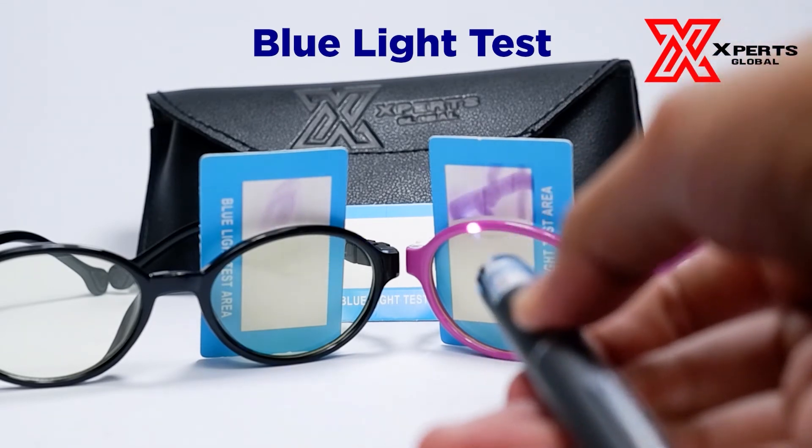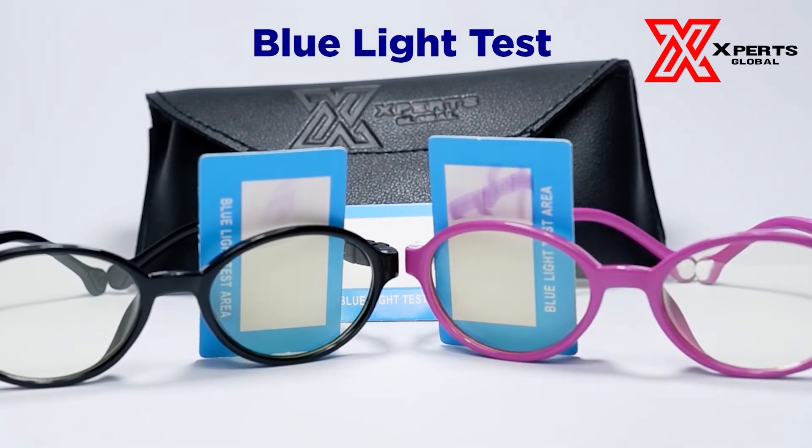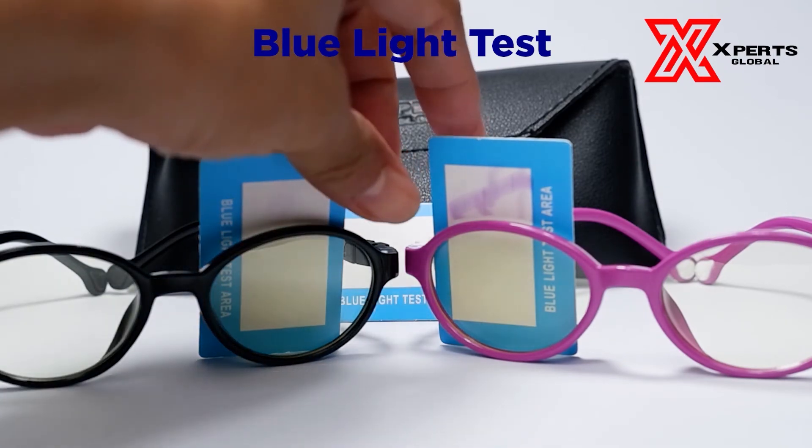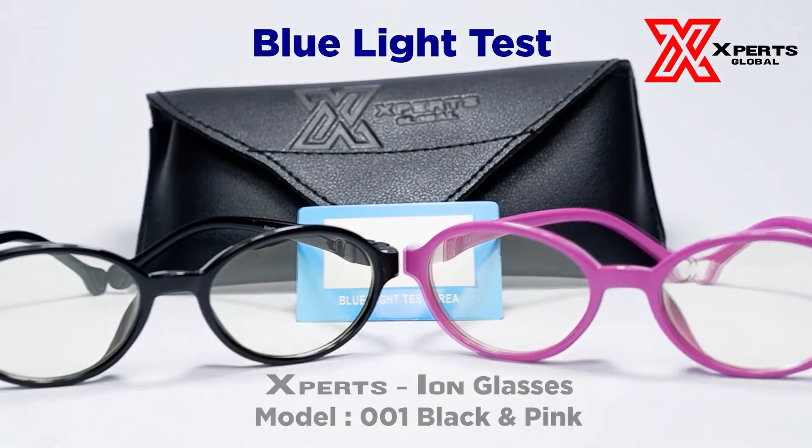ExpertsIon also has nano silver. Silver has been used for the treatment of medical ailments for over 100 years due to its natural antibacterial and anti-fungal properties. If you haven't watched the video on nano silver properties, be sure to check it out.